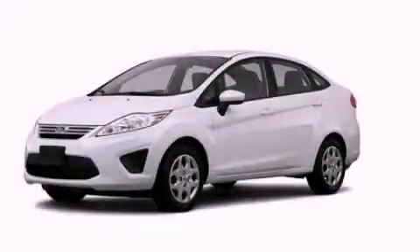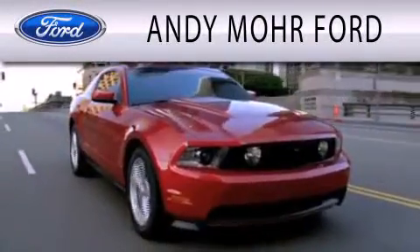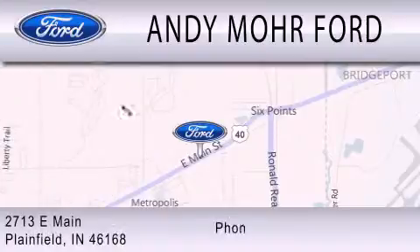Contact us today and schedule your opportunity to see this vehicle in person. Andy Moore Ford is dedicated to doing everything possible to ensure that the experience you have selecting your next vehicle is as pleasant as possible. We are located at 2713 East Main in Plainfield.